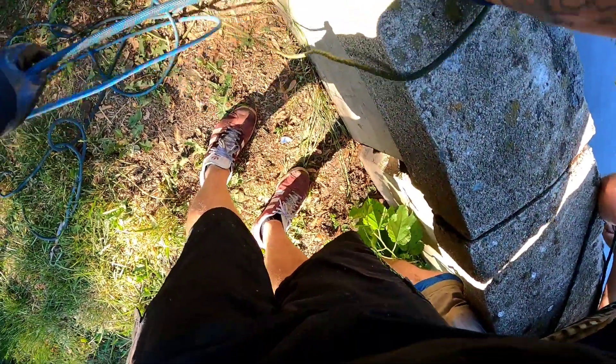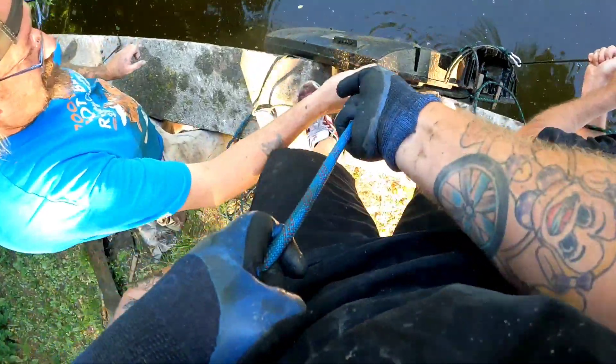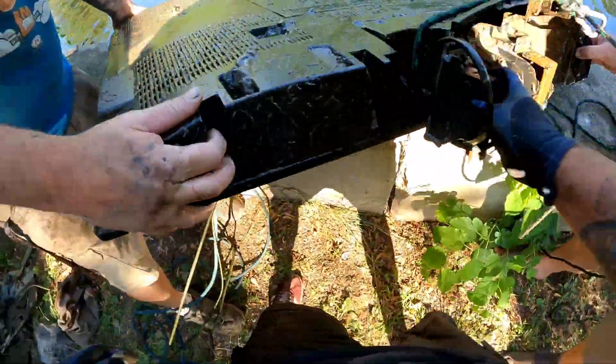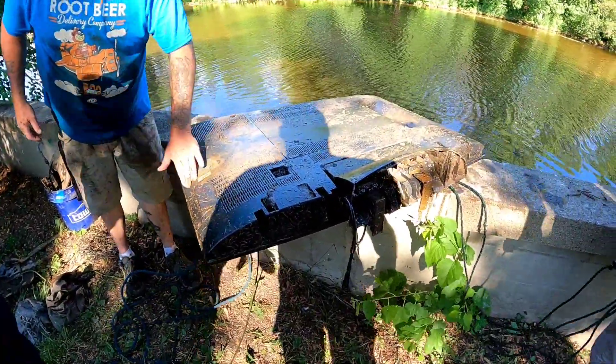Jen, hold this right here. Got it? Yep. There you go - now pull, pull, pull, pull! Alright you guys, got it. Is that about a 45, 50? Oh, got a TV guys!